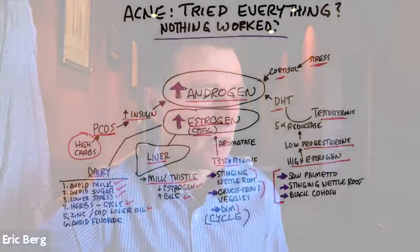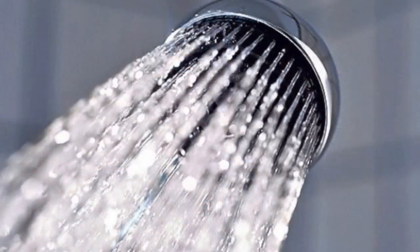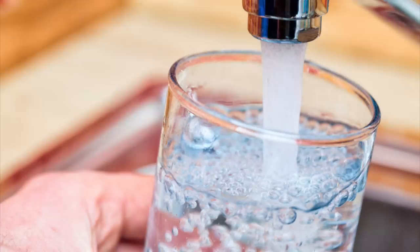Lastly, you want to avoid fluoride — specifically the fluoride treatments you'd get from your dentist. There's a good, fairly inexpensive one you can keep in your fridge. Also consider your shower, because tap water is loaded with fluoride. Whether it's exposed to your skin or you're drinking it, it can really mess up your skin. I'll put a link down below.